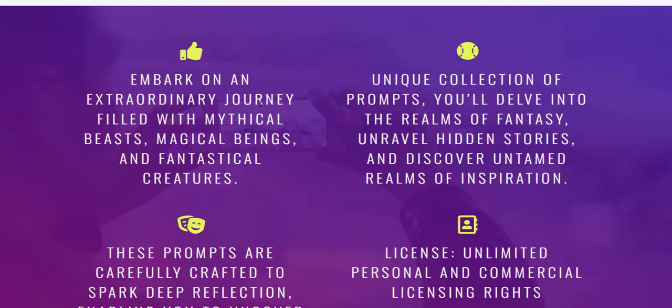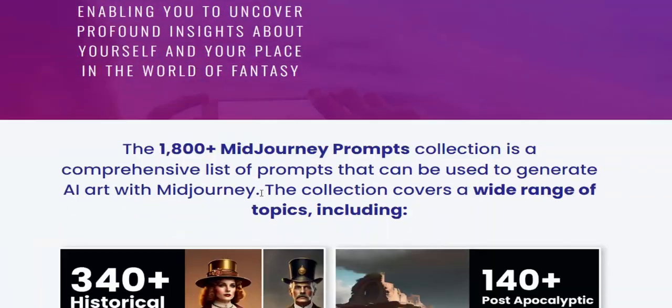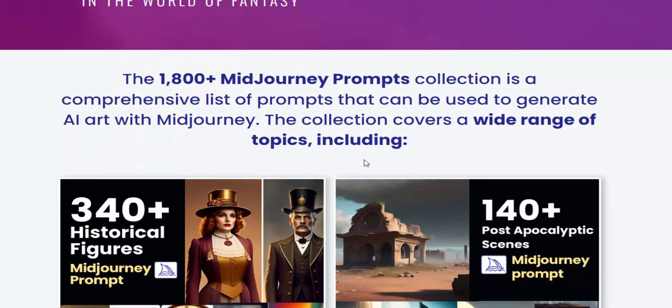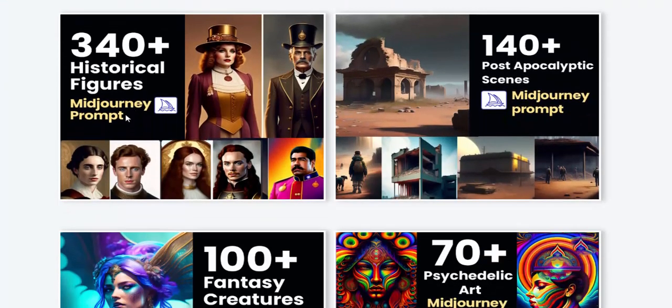The 18 million Midjourney prompts collection is a comprehensive list of prompts that can be used to generate AI art with Midjourney. The collection offers variety and profit potential. Now let's see this fantastic creation.